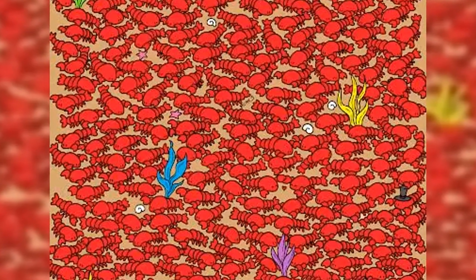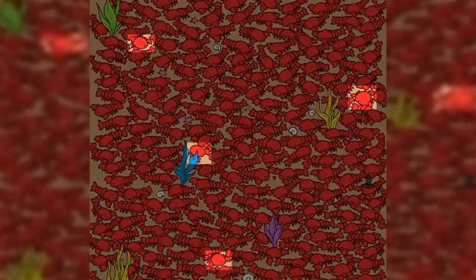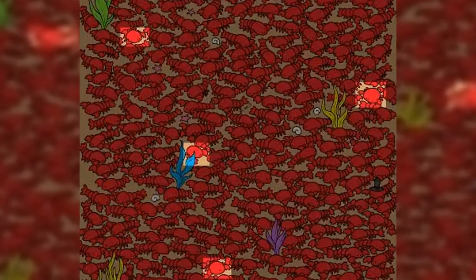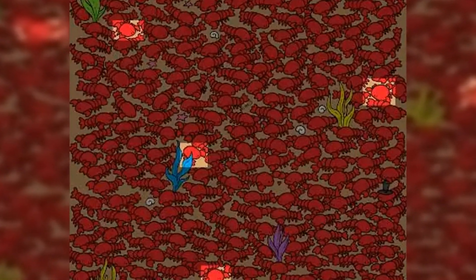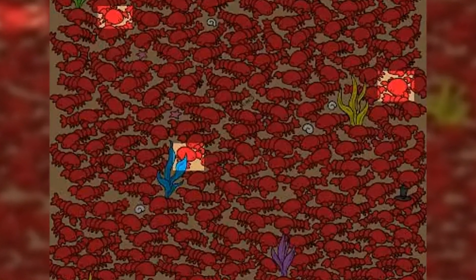Hidden among the large lobsters are three creeping crabs relaxing on the ocean floor. If you look closer, you'll also notice some bright starfish, seaweed, and shells. Try to time yourself and see if you can find the hidden crustaceans in under 30 seconds.